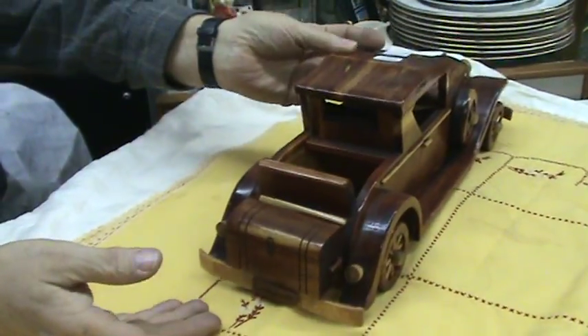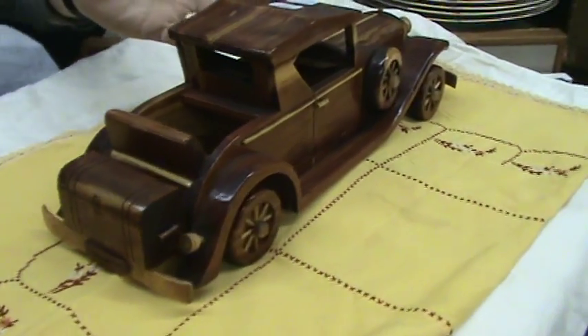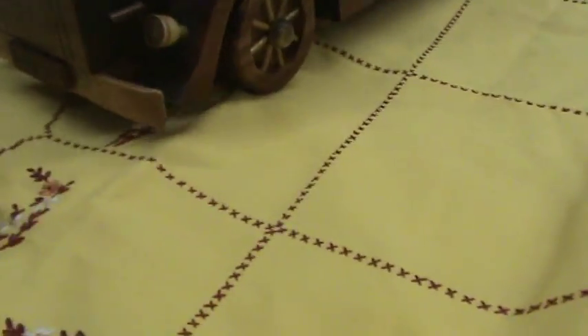I can't imagine anybody spending that much time carving that car. It truly is a one-of-a-kind item.